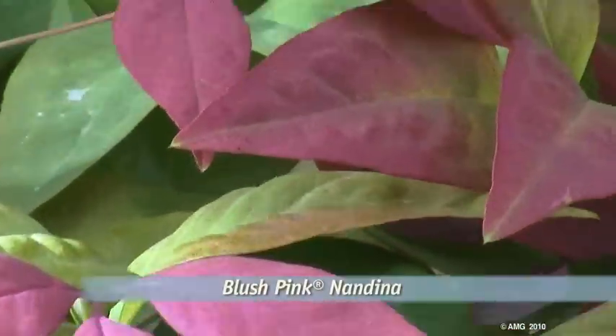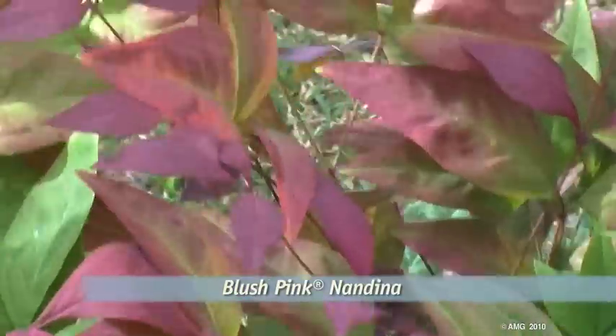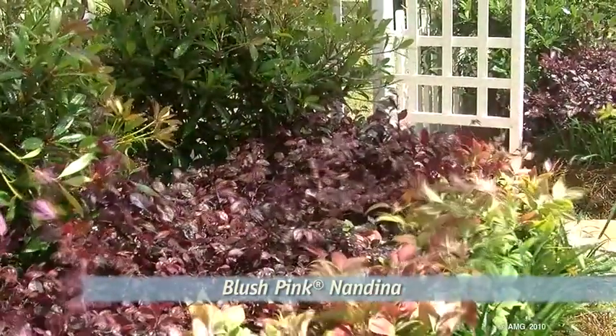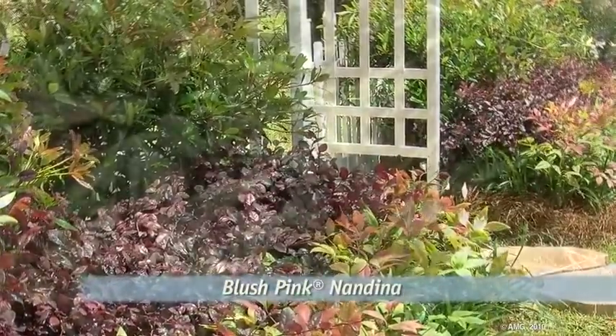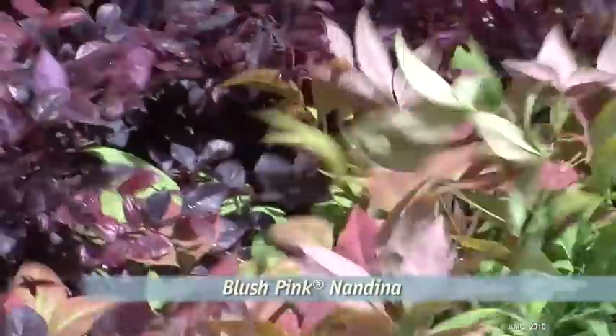You'll enjoy this nandina from the first blush of its new spring leaves. An exciting new version of the standby nandina, Firepower Blush Pink gets its name from the new growth pink that glows throughout the growing season, then changes to a bright pink, red, and green for a spectacular fall and winter display with a nice compact growth habit.